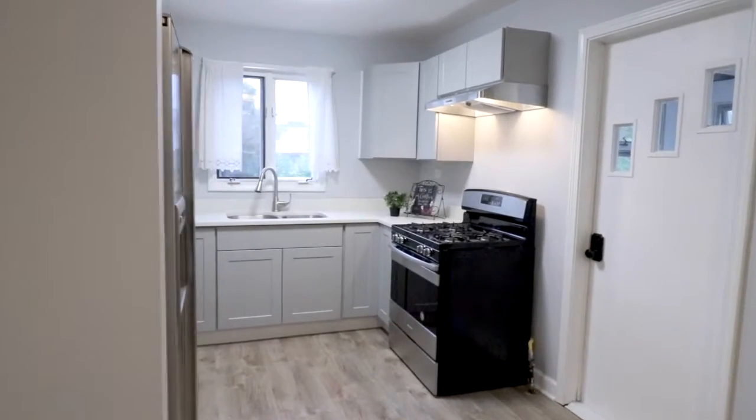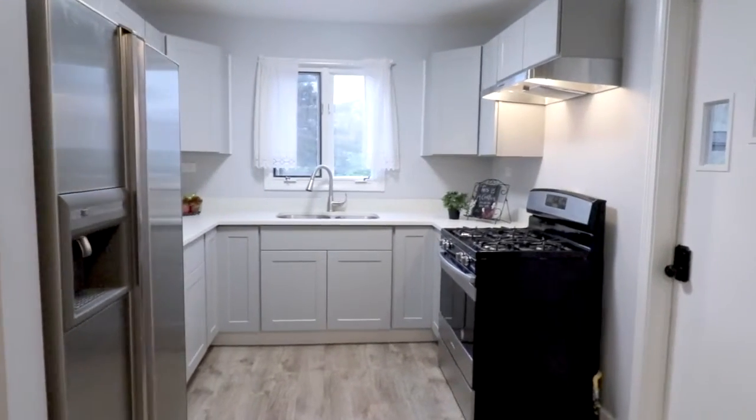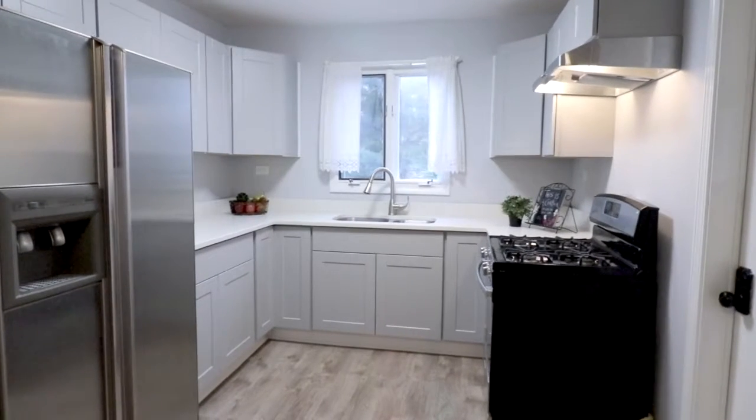Your updated kitchen features brand new light gray cabinetry, new countertops, and stainless steel appliances.